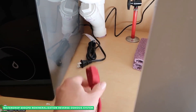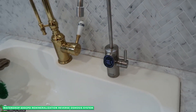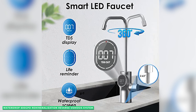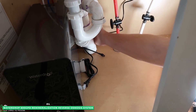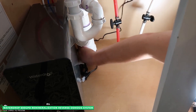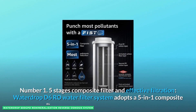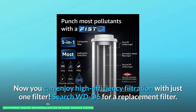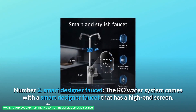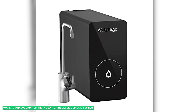The Waterdrop D6 RO water filter system includes a lead-free brushed nickel smart faucet. The technologically advanced screen shows real-time TDS levels and your remaining filter life. The tankless design measures 16 inches high by 6 inches wide by 12 inches deep and prevents bacteria and viruses. Even when you're away from home, Waterdrop's auto-flush feature is working constantly, so when you get back you can grab a freshly filtered glass of water, making the Waterdrop D6 600 GPD the best tankless RO system for remineralization.